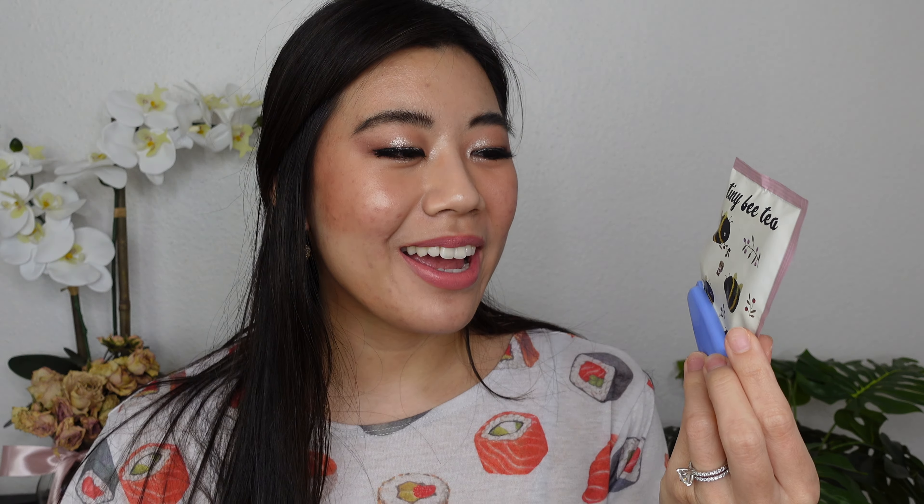I am drinking some rose apricot oolong tea today from my March Sips by box — I like to think the bees on the packaging are pollinating the flowers on my little teapot. Before the live swatches, let me give a little sneak peek into my final evaluation: I don't think that many people need to buy this. You'll see what I'm talking about soon.